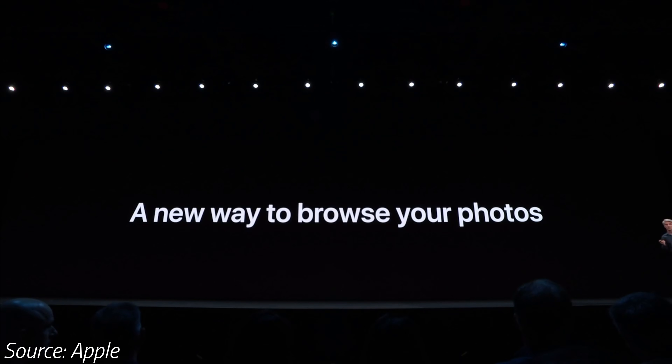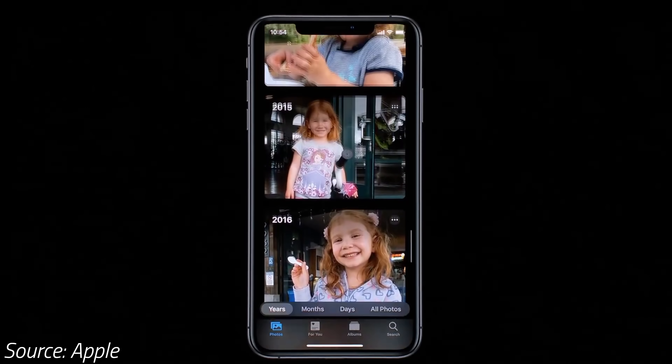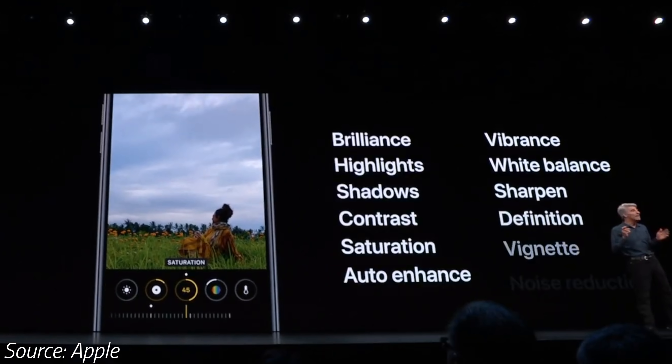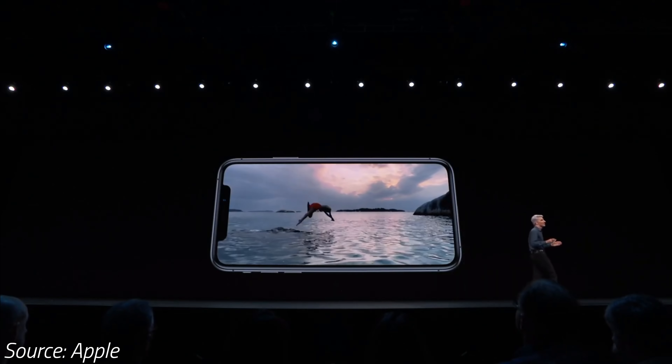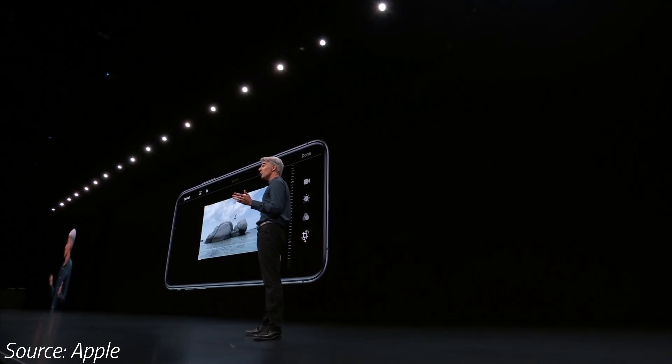The Photos app gets a new Photos tab, which organizes your photos in new day, month and year views. We also finally have some awesome photo editing tools, allowing you to adjust things like brightness, contrast, saturation and white balance. You get those same tools for video editing as well, alongside Auto Enhance, Crop and Rotate. Yes, you can finally rotate videos.